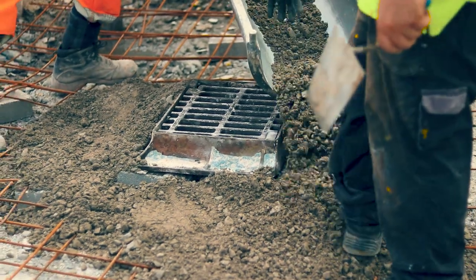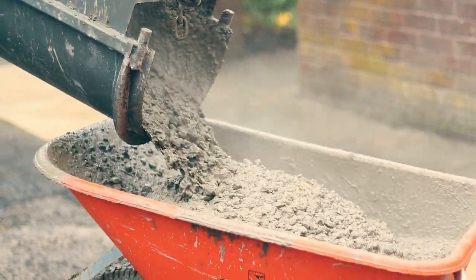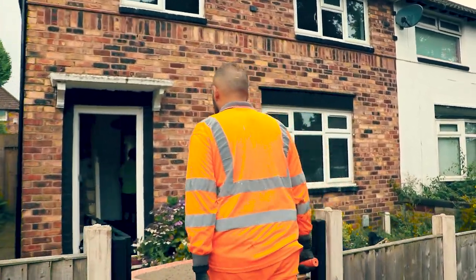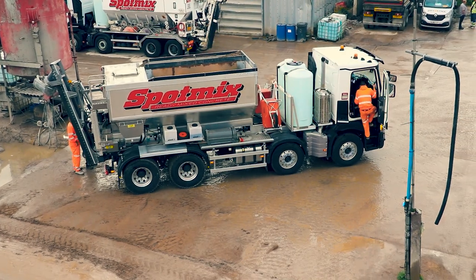We have customers who want specific mixes — maybe they want a metre of dry, a metre of wet. Some people want to change the mix halfway through; it's not a problem with these mixers, we can do literally anything. The new Ultra Light is certainly an eye catcher and when it's on sites we do gather a crowd, but to me it does the job.